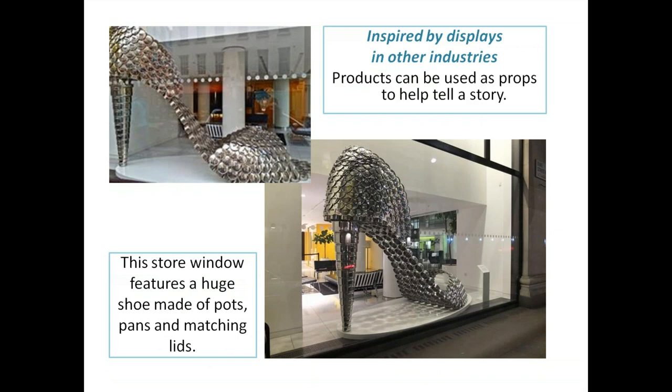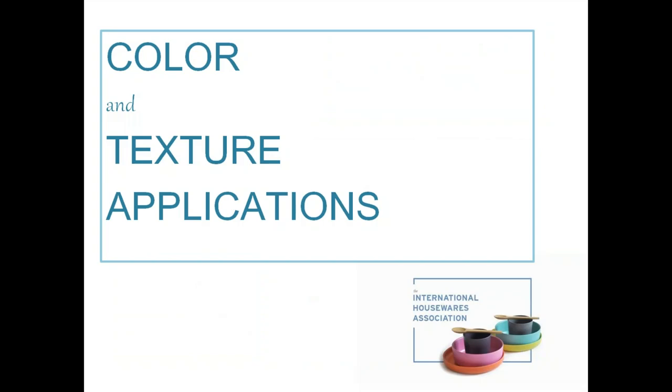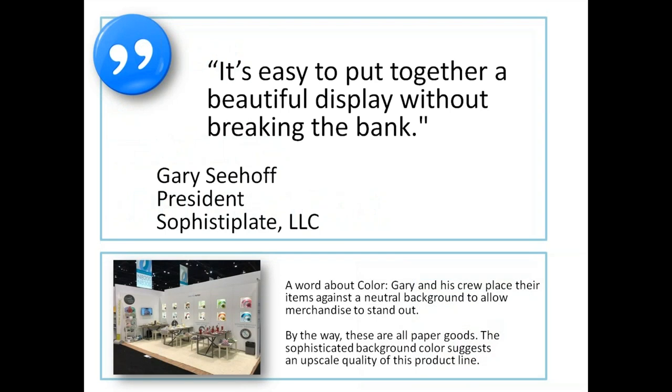Become inspired by displays in other industries. This store window features a huge shoe made of pots and pans lids. Even though it's a shoe store, I think it's cool to play with props. Wouldn't it be awesome if you had pots and pan lids to do something a little bit more enlarged, like Neat Freak did? Play with props and dovetail that into color, texture, and applications.